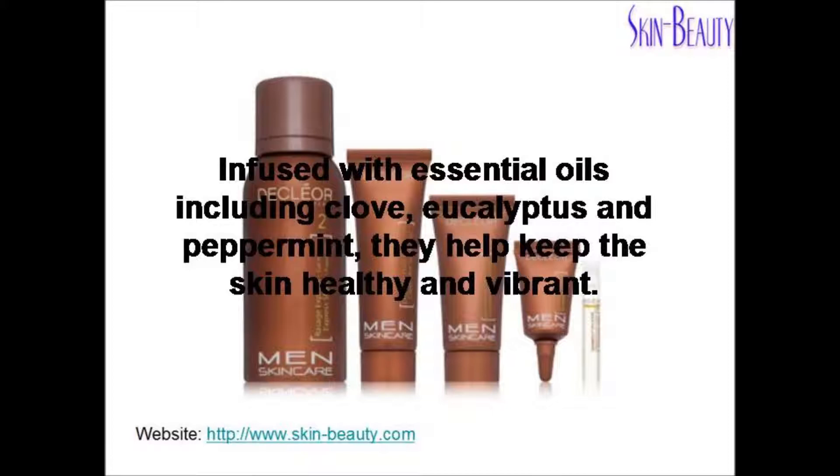Infused with essential oils including clove, eucalyptus, and peppermint, they help keep the skin healthy and vibrant.